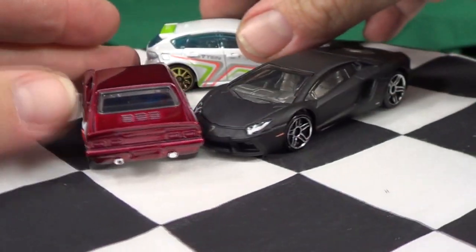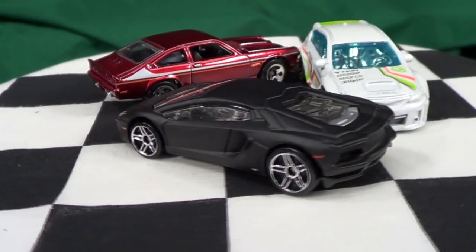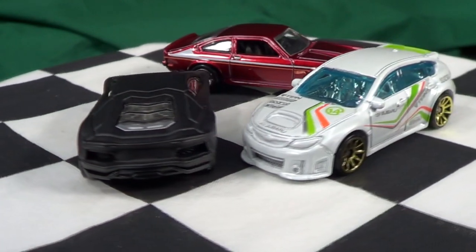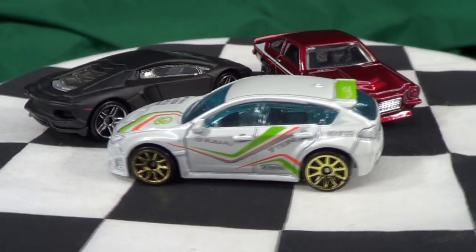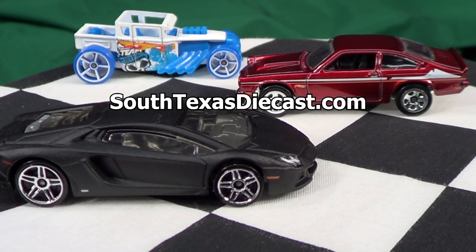Anyway, there's a look at this Hot Wheels 3-Pack. Post a comment — what kind of cars, if they wound up in a multi-pack, would you just have to buy? Or if you're just a single pack collector, go ahead and post that as well. Thanks again to South Texas Diecast for sponsoring this episode.